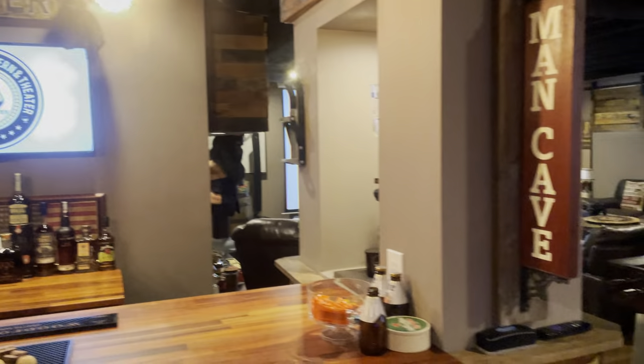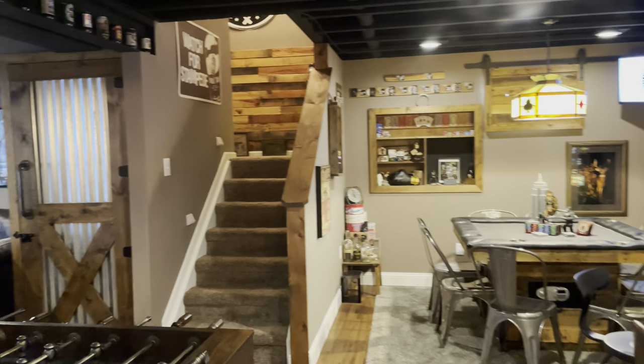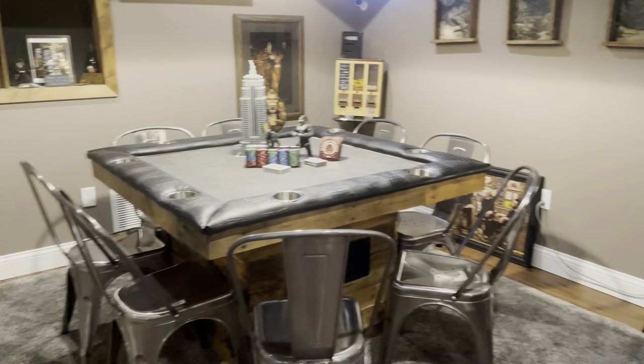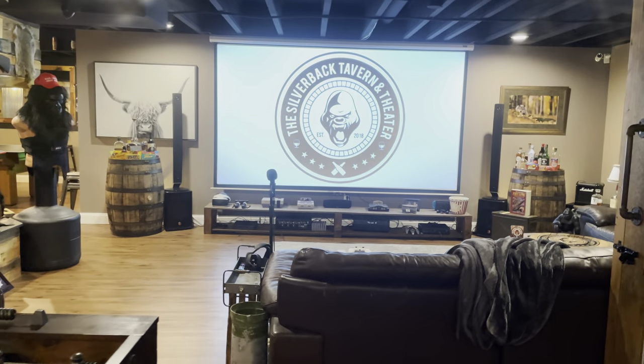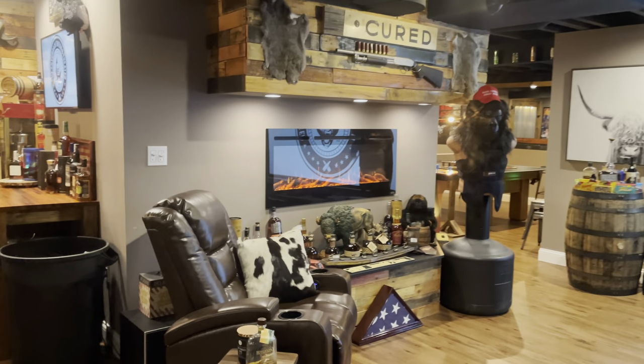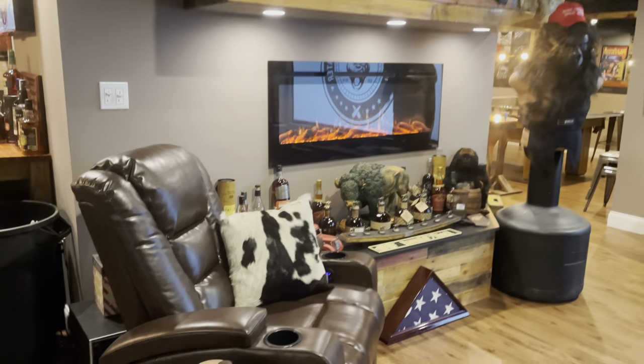I've got TVs pretty much everywhere. I like hosting a lot of UFC fights, and that way it doesn't matter if you're sitting at the poker table, sitting at the bar, sitting in front of the main screen, shooting pool over there, or even going to the bathroom — there's a TV above the urinal so you don't miss any action.